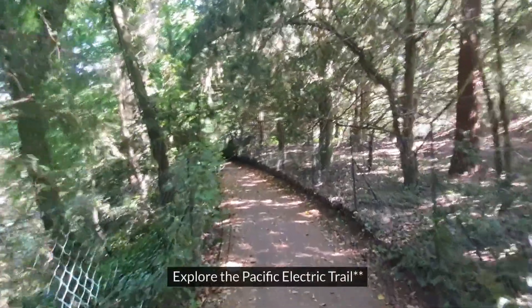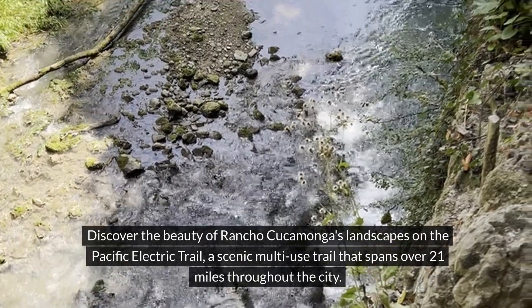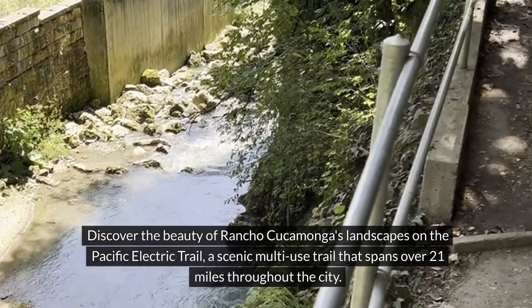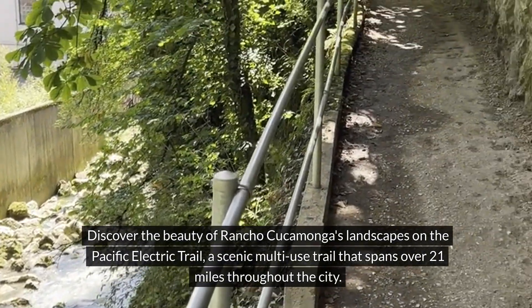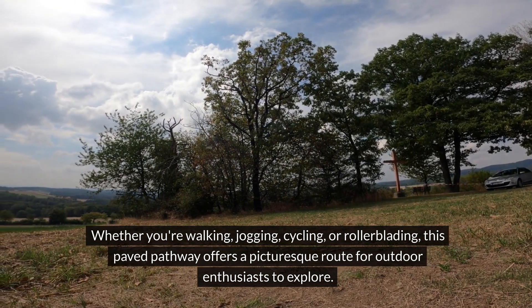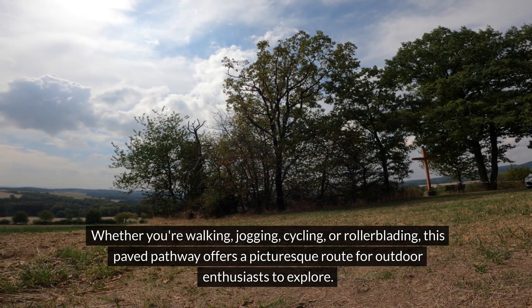7. Explore the Pacific Electric Trail. Discover the beauty of Rancho Cucamonga's landscapes on the Pacific Electric Trail, a scenic multi-use trail that spans over 21 miles throughout the city. Whether you're walking, jogging, cycling, or rollerblading, this paved pathway offers a picturesque route for outdoor enthusiasts to explore.